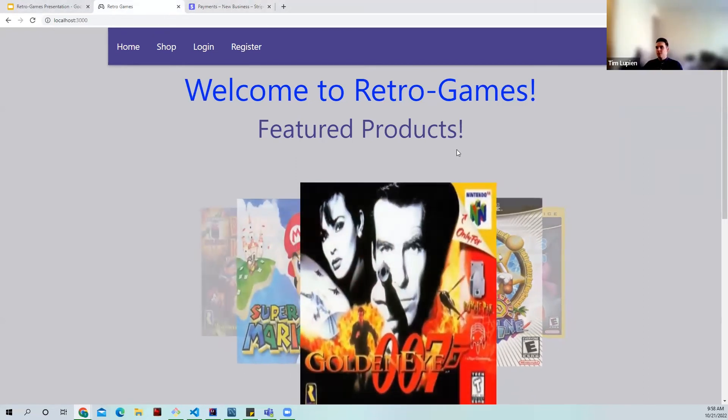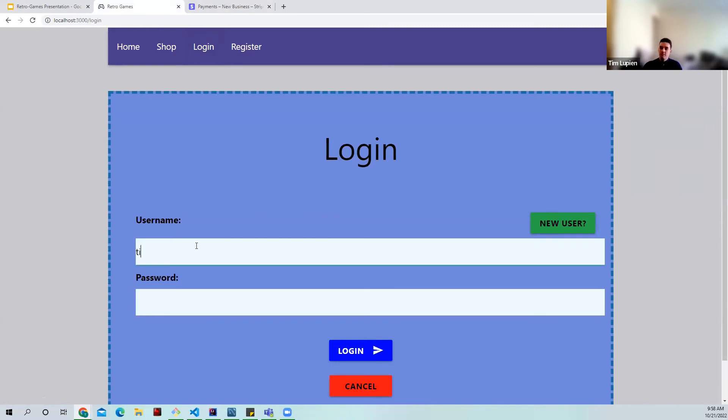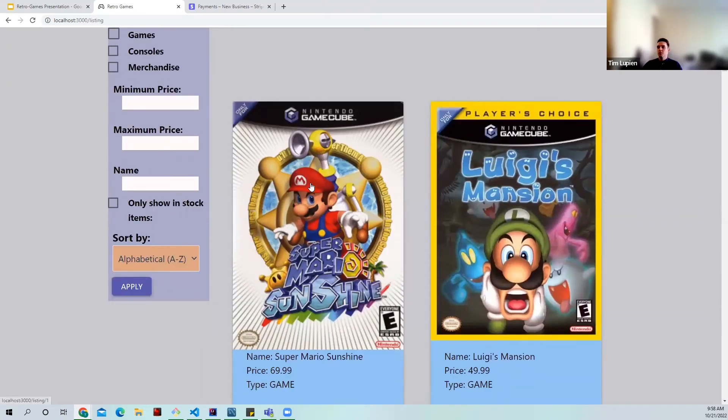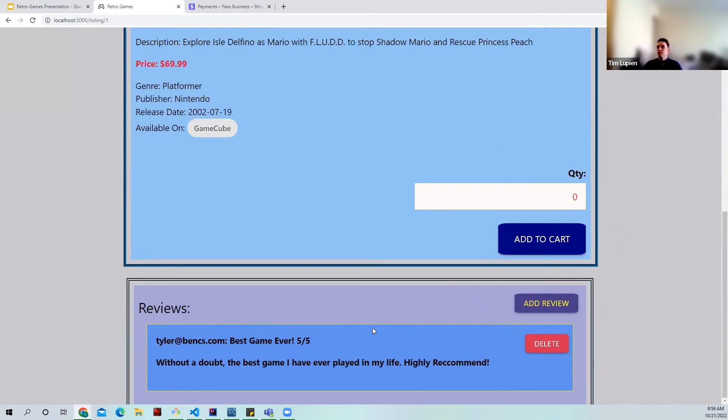Now I'll log in as an administrator. Once logged in, you'll immediately notice that the nav bar changes — we have two new tools: admin items and admin orders. First, I'll demonstrate the admin's ability to curate reviews. Looking at Super Mario Sunshine, it has two five-star reviews from the same user, which might not be desirable. The administrator has the ability to delete reviews that are inappropriate or duplicated. We do not have the ability to edit reviews from other users, as that would be unethical.